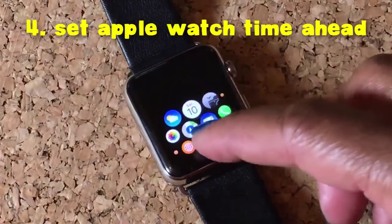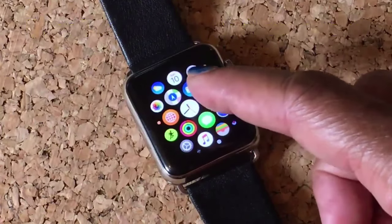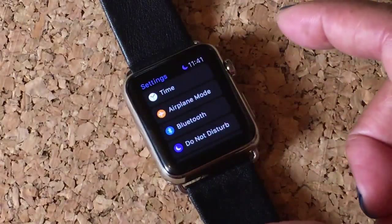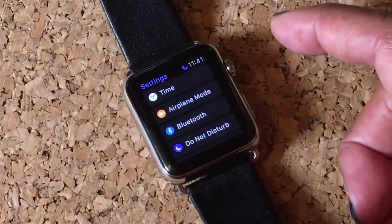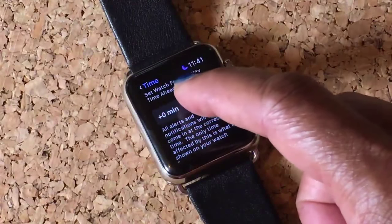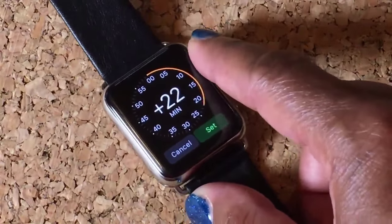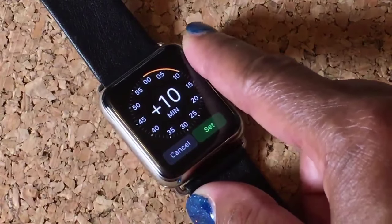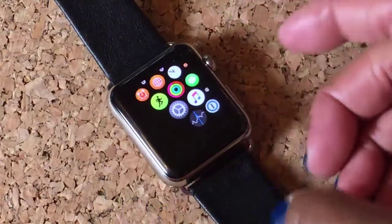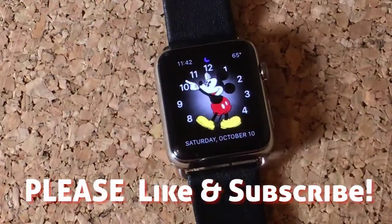Here's tip number four — you can actually set your Apple Watch a few minutes ahead. Sometimes I like that feature because it lets me be on time all the time. To do that, go to Settings, then click on Time, and click this zero plus minutes option. From here you can set it as much ahead as you want. I usually like to keep mine about ten minutes ahead — that way I'm never late. Just hit set and that will do it. And now your Apple Watch is ten minutes ahead.